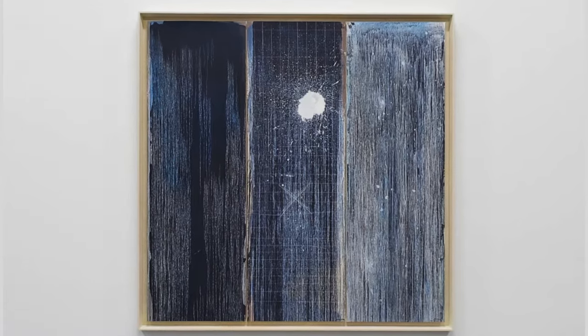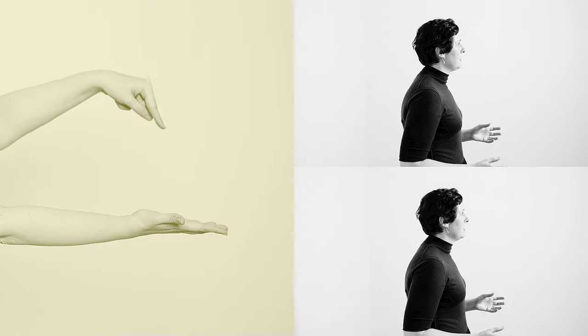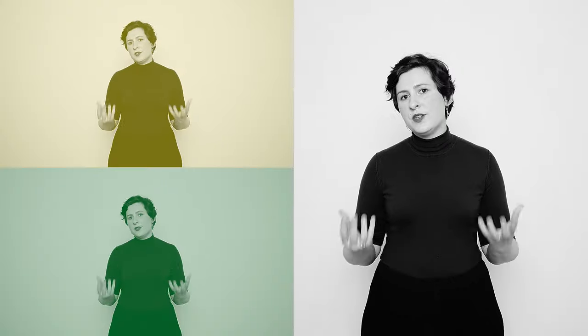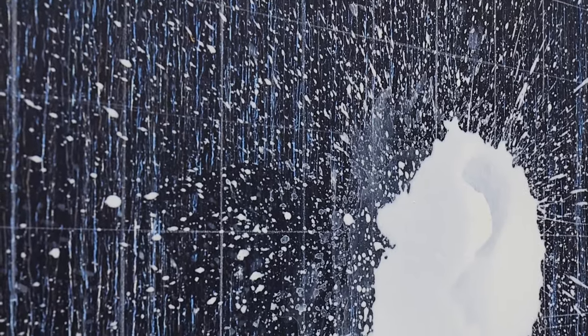Pat Steir notes that there should be an intense desire when making art — that it's the only thing you think about, the only thing you want to do. She believes in embracing the element of chance, a cosmic belief in letting materials take their own form. She was heavily inspired by John Cage and Agnes Martin, whom she knew personally early in her career. This meteoric cascade of color down the paper and canvas really speaks to the viewer when they're in front of her work.